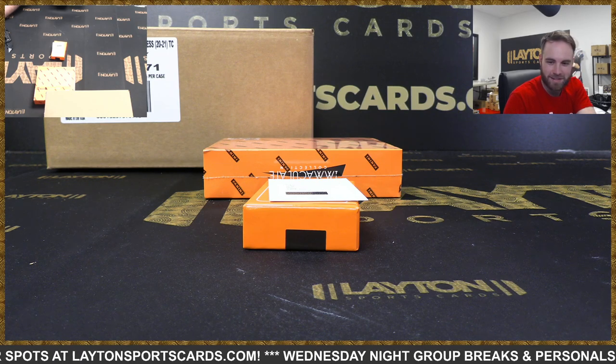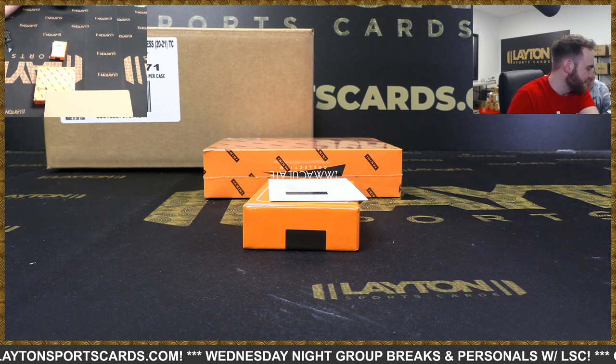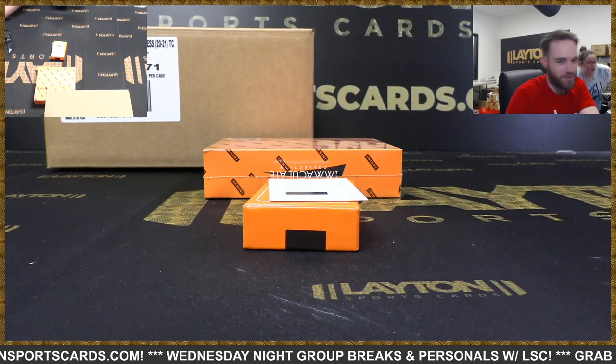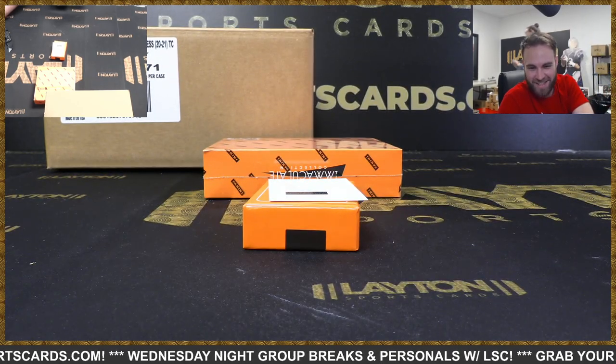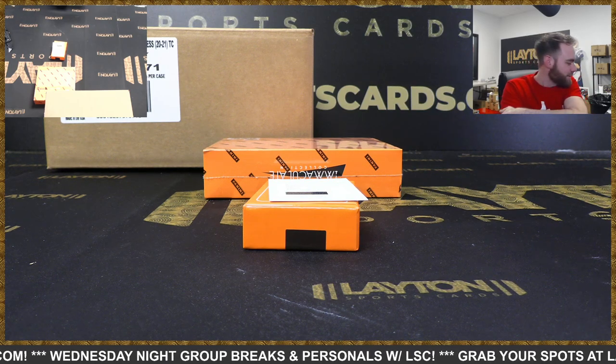Do you know what it is? It's a quad player auto - Anthony Davis, Jason Tatum, Kevin Durant, Zion Williamson. What? That's such a rant - what the heck? Wow, that's so sweet. Yeah, that's crazy.